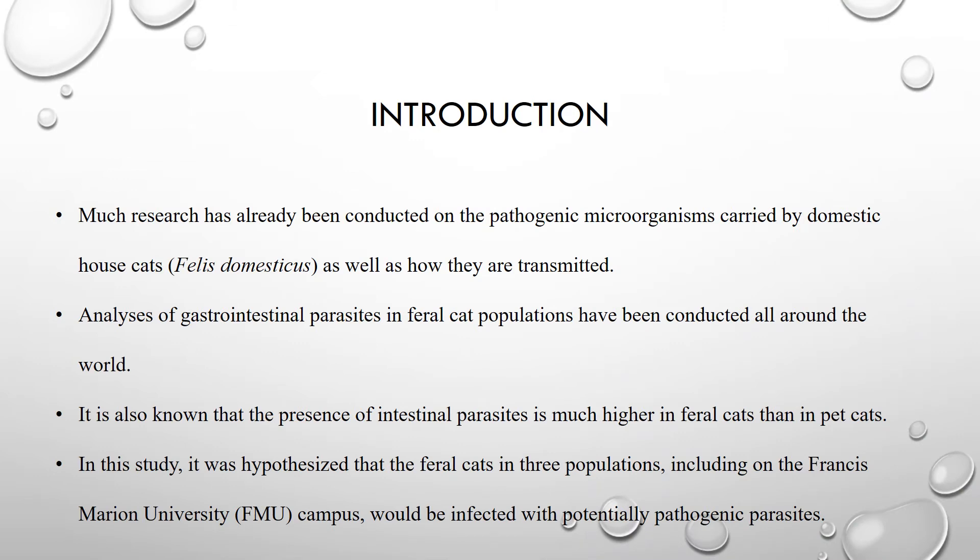A good bit of research has already been conducted on pathogenic microorganisms that are carried and transmitted by domestic house cats. A majority of this research focused on bacteria, mites, helminths, fungi, and protozoans. As many of you know, some of these microorganisms can cause various diseases which result in a wide variety of serious medical issues.